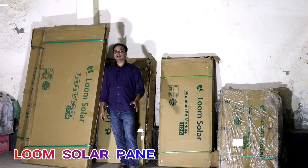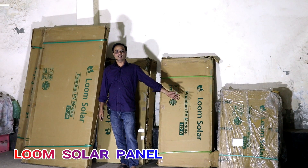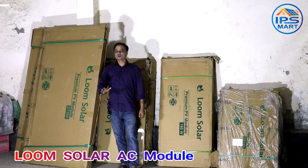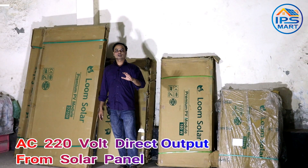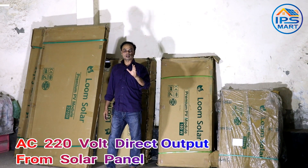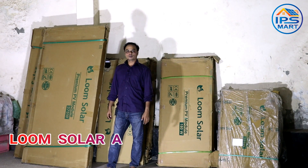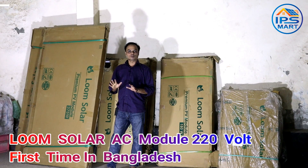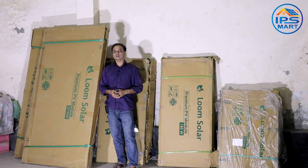Assalamualaikum, my friends. We have imported our Lumer solar panels from India. We have also found our Lumer solar panels. In February we didn't have Lumer solar panels, but 2-3 days before we got the Lumer solar panels. So my friends, we now have the Lumer price of the Lumer solar panels.